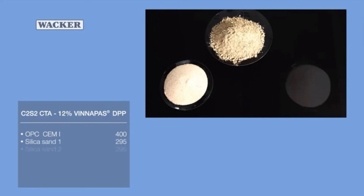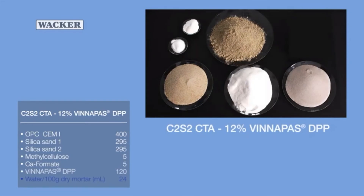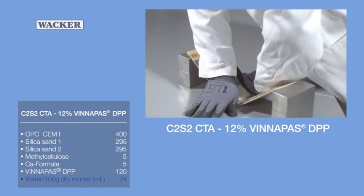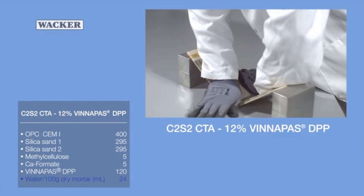The highly flexible adhesive containing 12% Vinipass dispersible polymer powder is practically indestructible. Breaking the wood board requires a great deal of force, and all of the tiles remain bonded to the two resulting wood fragments.